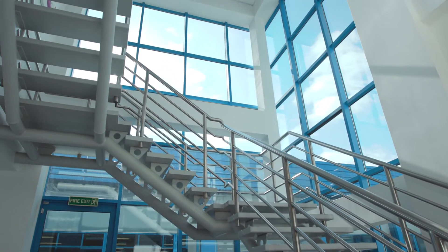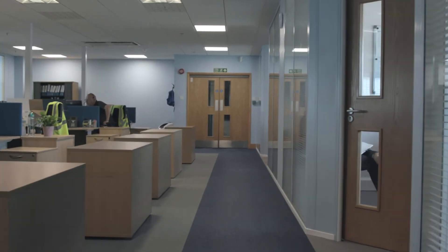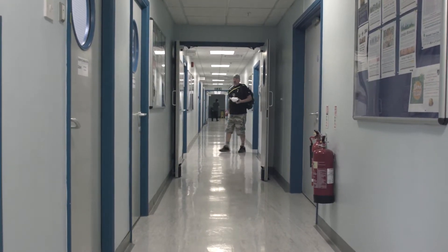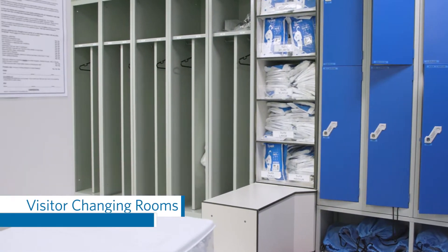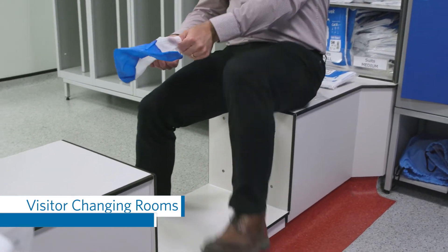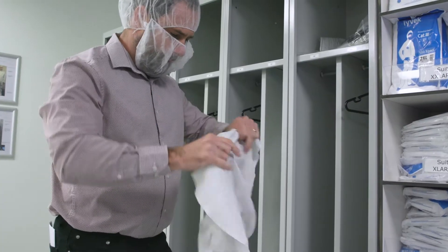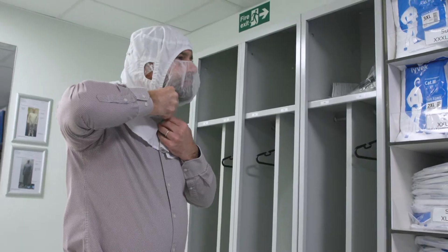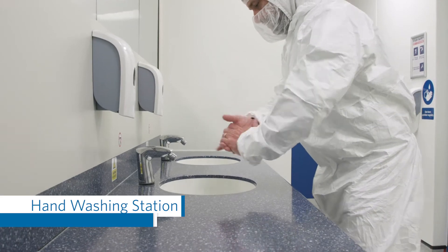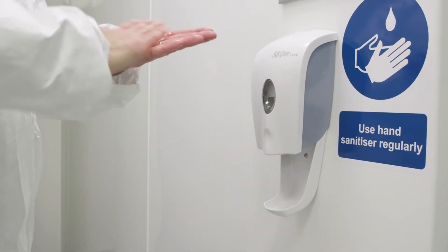Up the stairs from the visitor entrance lie the offices and the canteen. Beyond these and down the corridor are the visitor changing rooms for access to the manufacturing suites. Visitors have separate changing rooms and PPE requirements relative to those for operators. Strict gowning procedures are employed at Swindon to ensure the safety and integrity of the pharmaceutical products, as well as to comply with or exceed regulatory standards. Catalent's Swindon site maintains regulatory approvals with a number of global agencies and is routinely audited with an exemplary record.